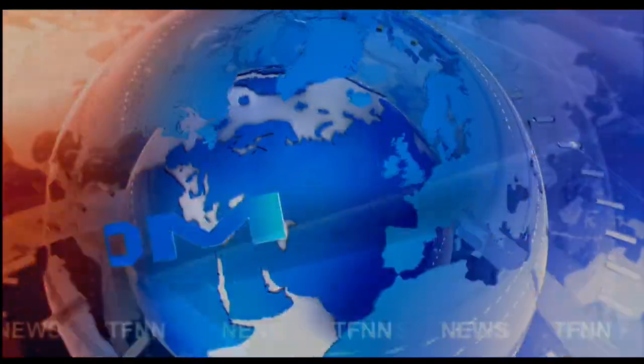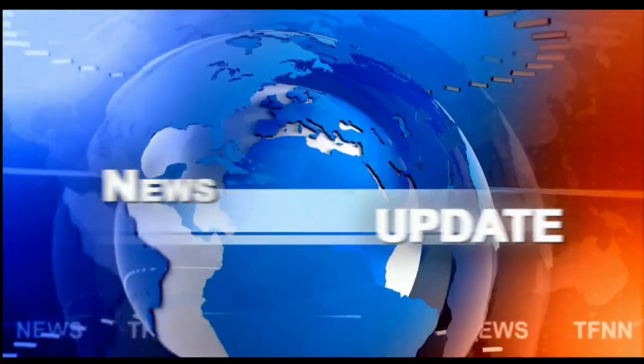TFNN headline news update. Good afternoon folks, Steve Rhodes coming to you live from the shores of very chilly Delray Beach, Florida — 68 degrees out there, that is wintertime for us down here. This is your 1 p.m. update.